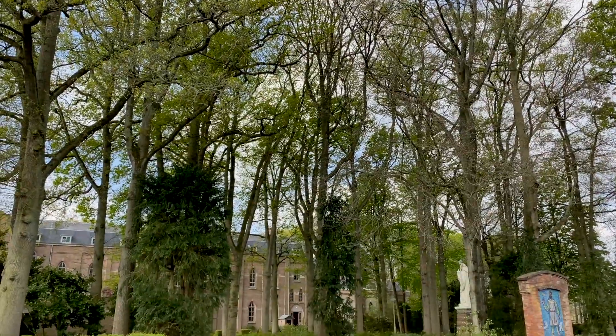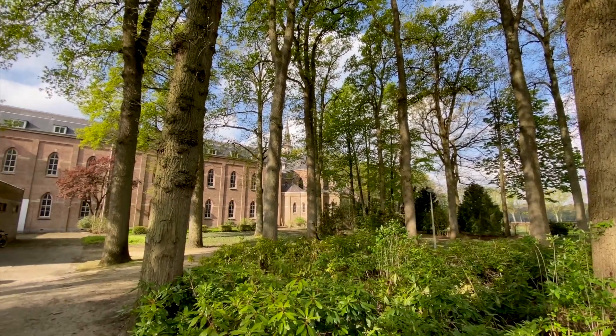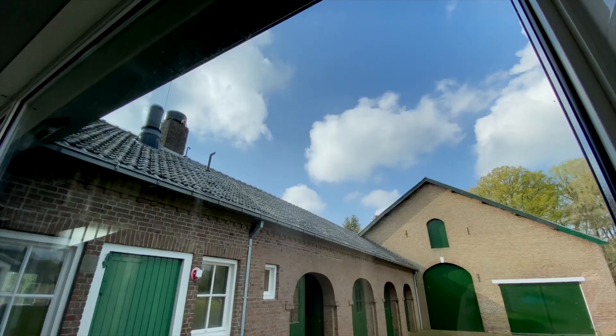If you have no idea what a Trappist brewery is — it has to be based in a monastery and it's run by the brothers or the monks that are here. There are 12 brothers that live on the abbey premises here.